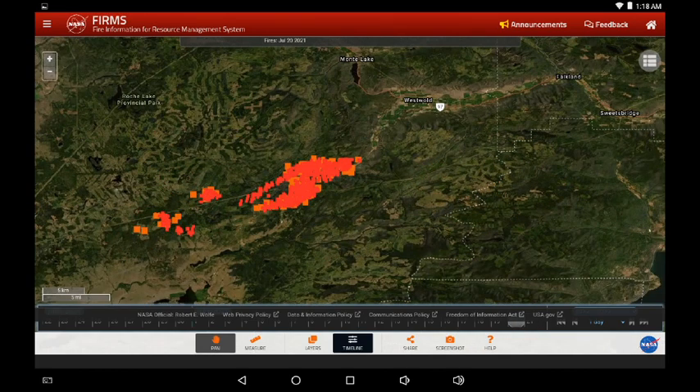Let's zoom in — this is the White Rock Lake Fire. It's moving up a valley; we can see Falkland in the upper right-hand corner. Today shows very slight movement east and north. Keep in mind each one of those squares represents 750 meters, so they do represent a significant amount of territory.